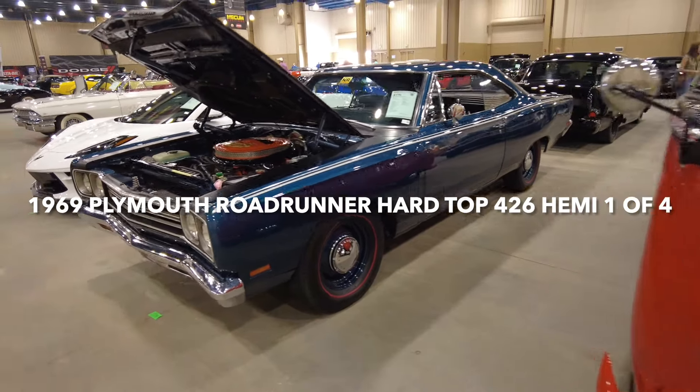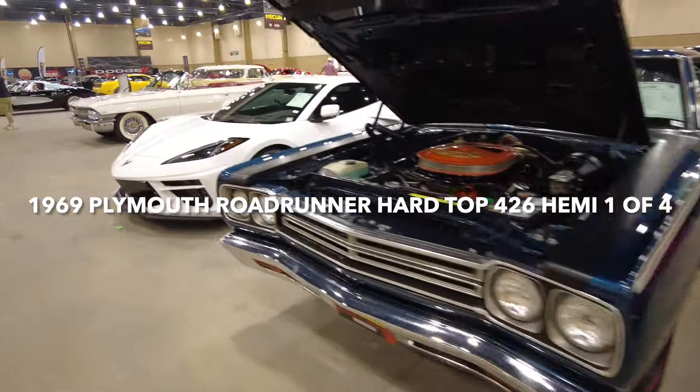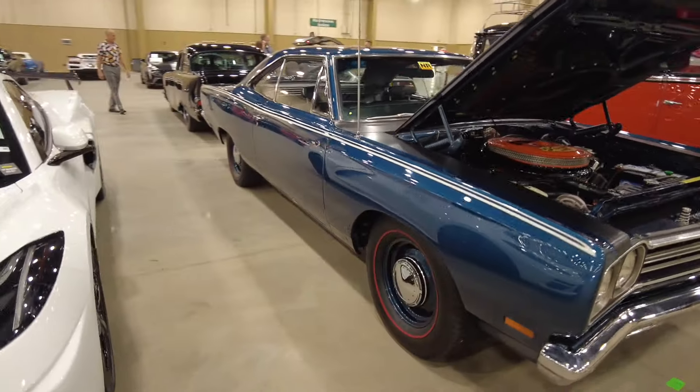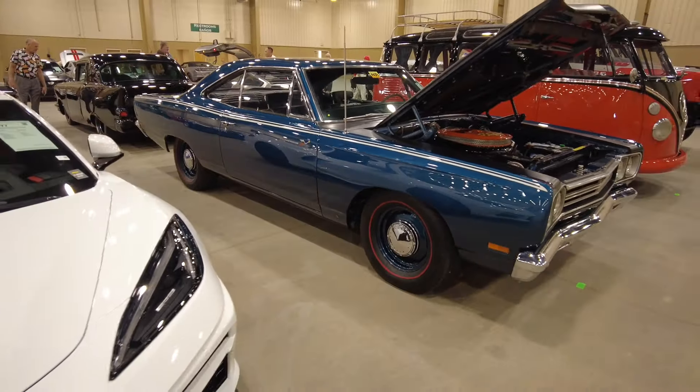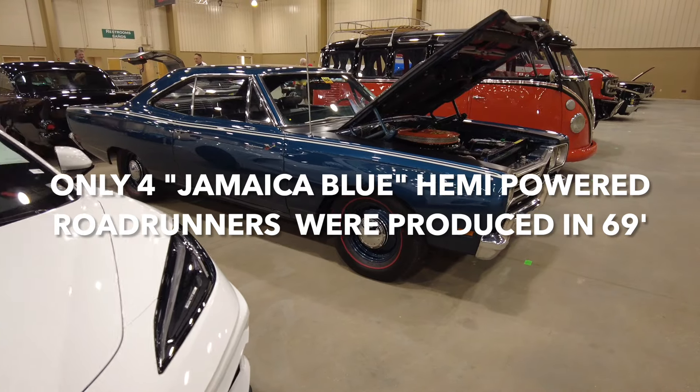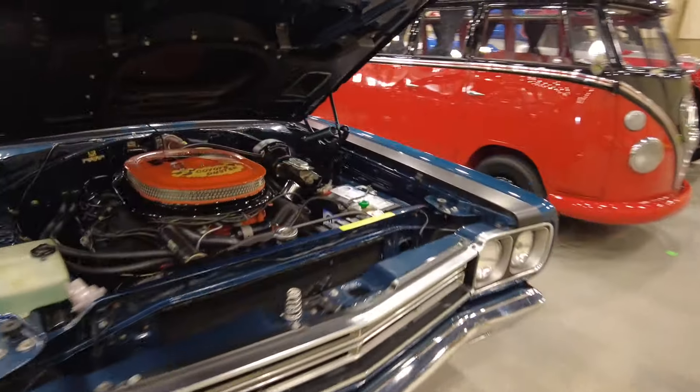Here we have a 1969 Plymouth Roadrunner with the 426 Hemi, four-speed, and only four of them were made in this color. So it's a rare car here you're seeing.